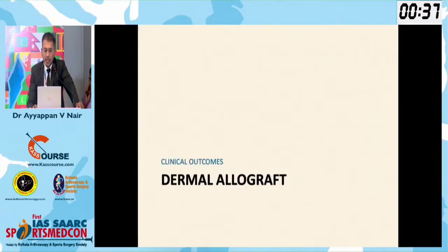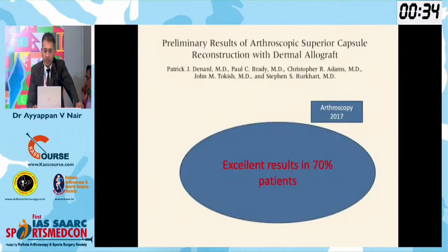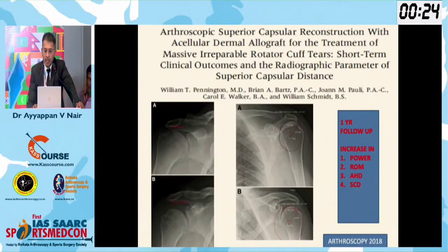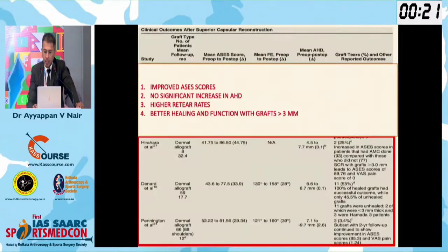Coming to dermal allografts, which are not available in India — they show good results, about 70% good results with Arthrex patches. Burkhardt's two-year study showed maintained excellent results, and one-year studies also show excellent results. When using a dermal allograft, the thickness is very less — minimum greater than 3mm is recommended. For fascia lata, the Mihata study showed minimum 8mm of graft is required; thicker is better. There are higher retear rates with dermal allografts.